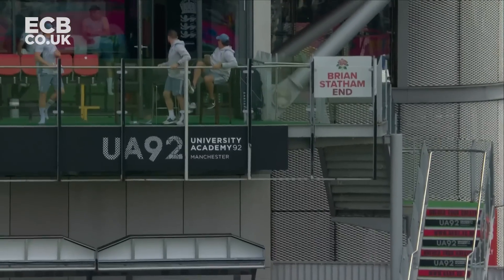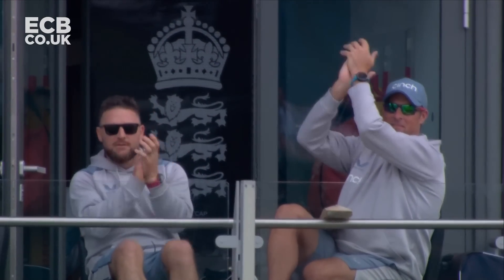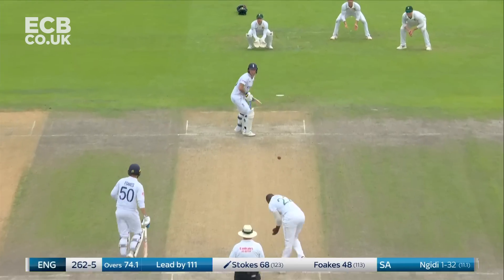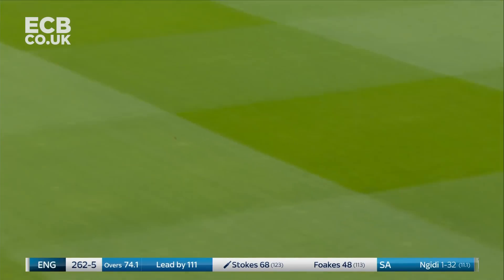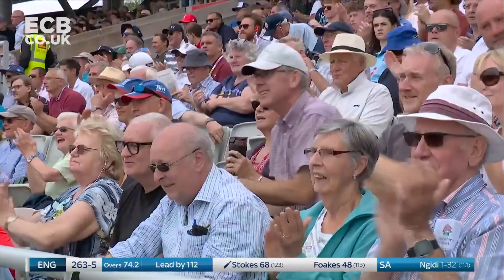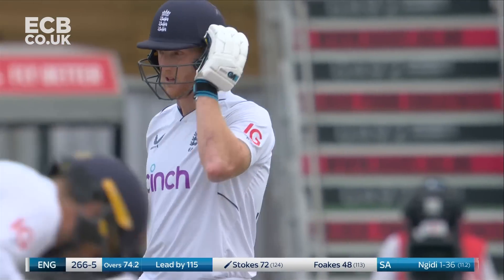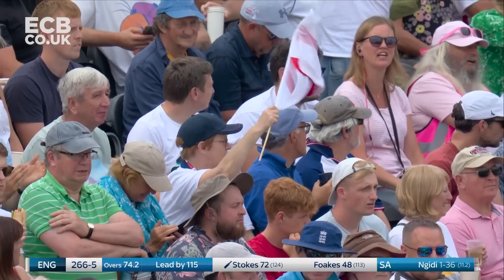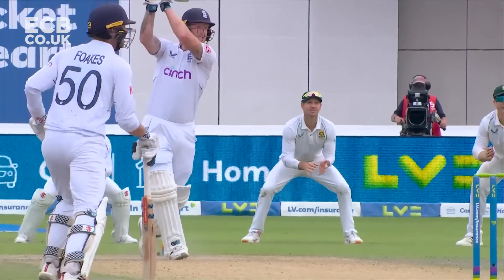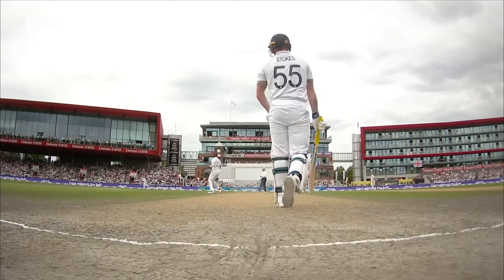He didn't close himself off. Foulkes, on the other hand, when he comes down the track, his front foot goes across and prevents him from having that free swing onto the onside. But Stokes was worried about the stumping — smash down the ground. Stokes had advanced before to Ngidi with some controlled drives for four, but this one was a bit more aggressive.